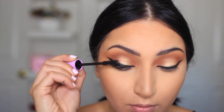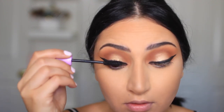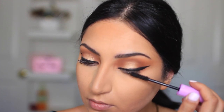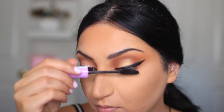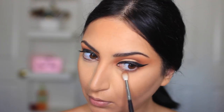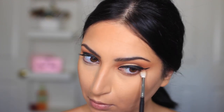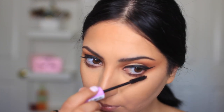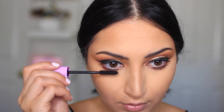Now I'm using my Revlon mascara on my upper and lower lashes, and then I'm going to apply my false lashes. Actually, I'm going back to the palette first and applying that eyeshadow shade on my lower lashes, because you can't forget eyeshadow on your lower lashes — it just puts the whole look together.